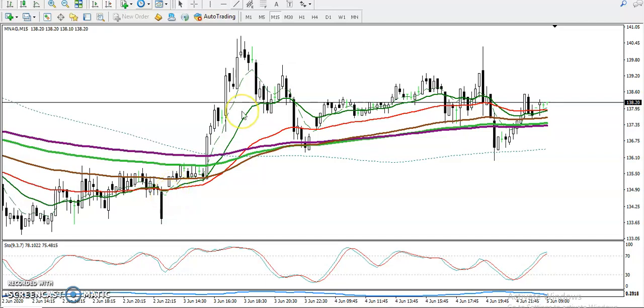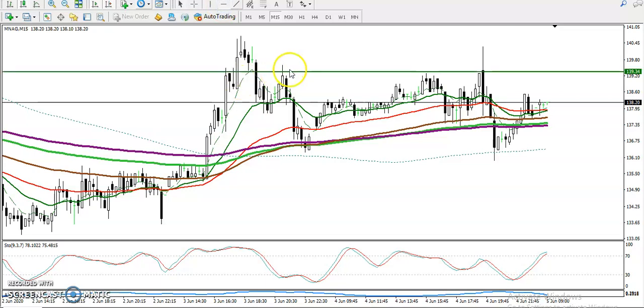This is a natural gas 15-minute chart. You can see natural gas is running in a range. This is the main range here — this is called a resistance line right now, and this is a support. We have seen prices running in this range.